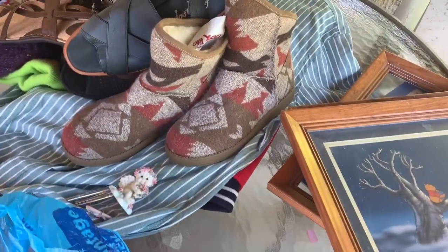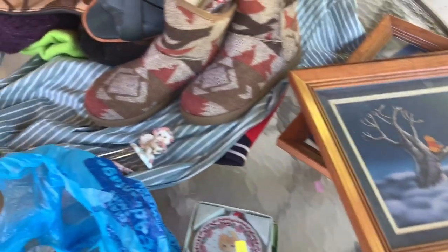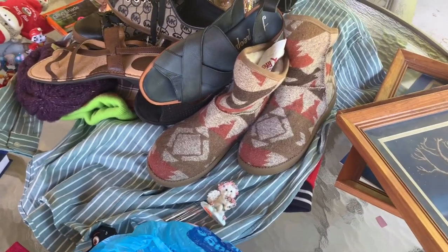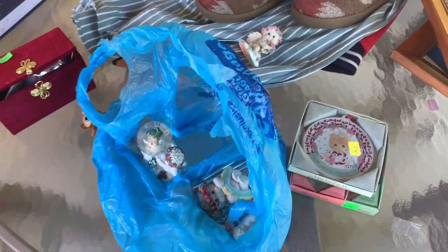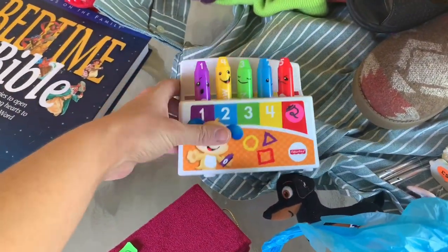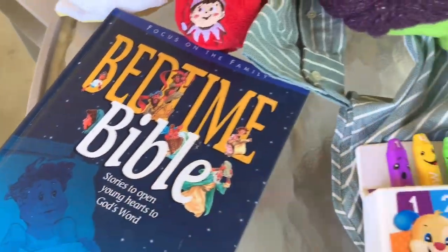That is it — that was today's haul. Pretty, pretty good. I got a lot of good stuff, so we'll see how it goes. I spent $128.75. Not too shabby. I also got this little crayon thing — I set some stuff to the side and forgot. And this Bedtime Bible. So I think that's it.